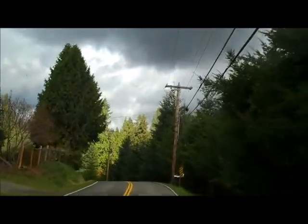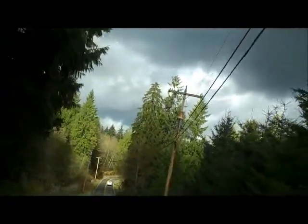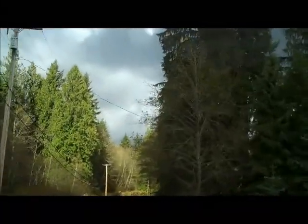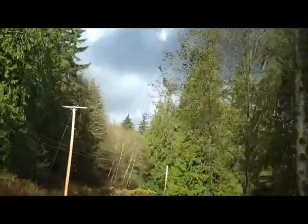A home for sale in Duval, Washington. This property was built in 2006. It's a beautiful home on three-quarters of an acre with trees around, a nice backyard, and a greenbelt behind.